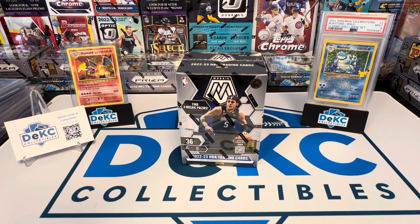Hey, what's up guys? Gabe here back with another rip. I got Mosaic Basketball that just came out recently. I finally found a blaster box. Might get a couple for the store, depending on the price and what I can find them for.